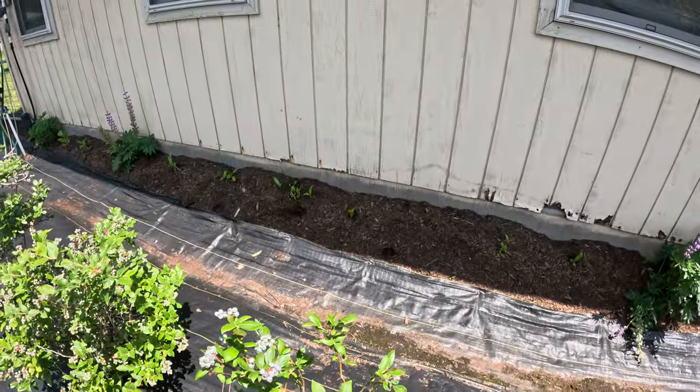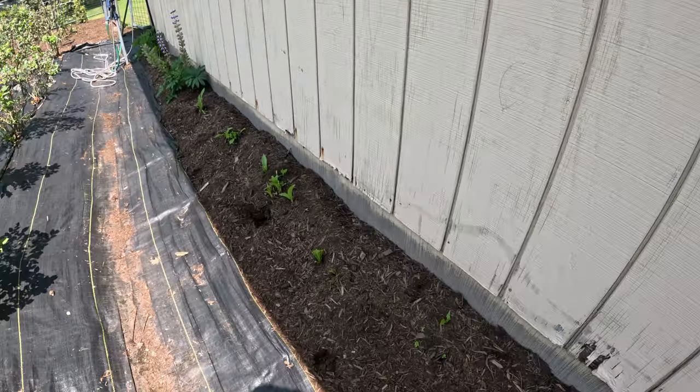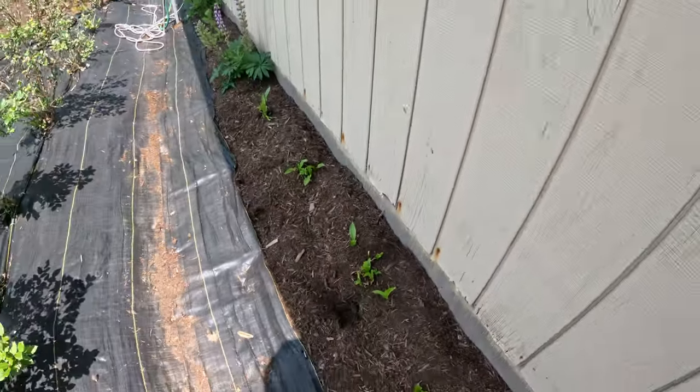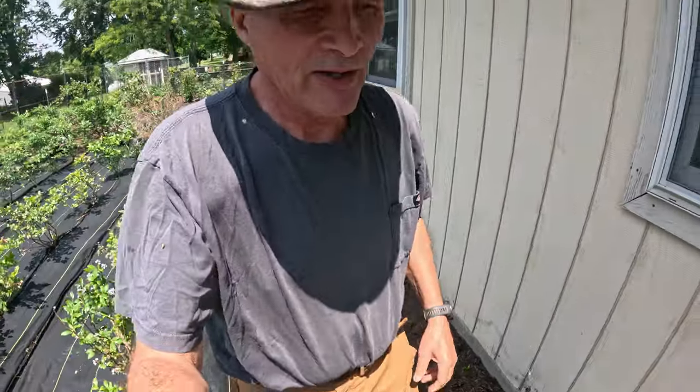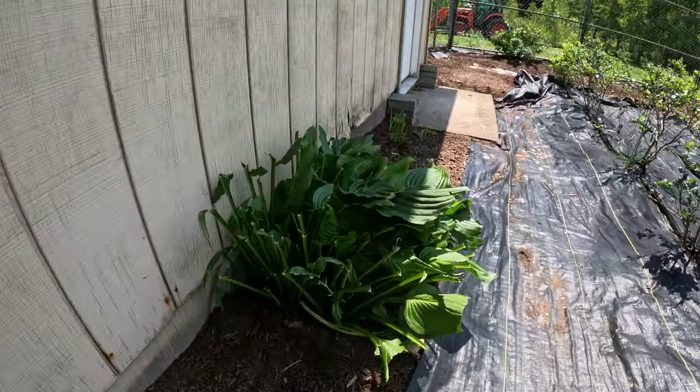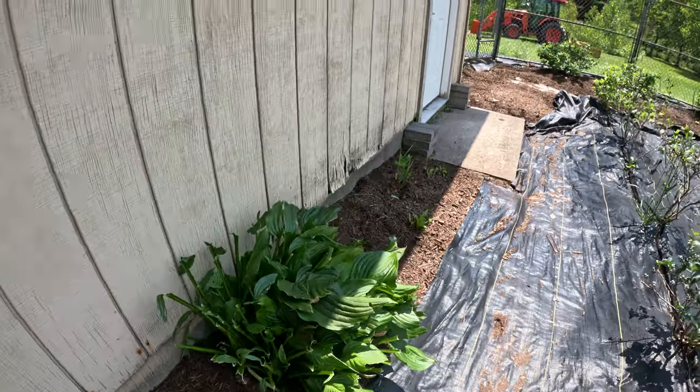The hostas that we planted along the side — of course the deer love them, and they've been chopping them off. Deer love the hostas. Typical deer browse right there.